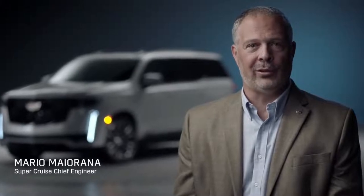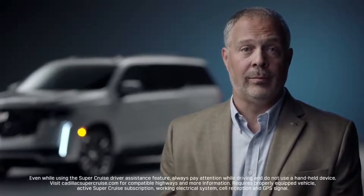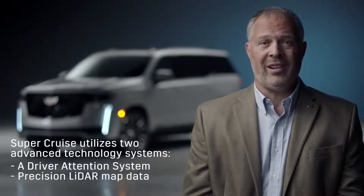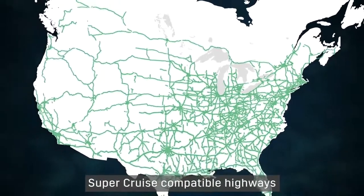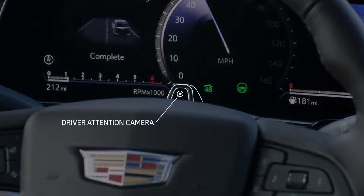I'm Mario Majorana, Chief Engineer for SuperCruise. I'm here to walk you through SuperCruise, the industry's first true hands-free driver assistance system for enabled roads. The all-new 2021 Cadillac Escalade is the first full-size SUV to feature this technology. Unlike other driver assistance systems, SuperCruise utilizes two advanced technology systems: a driver attention system and precision LiDAR map data, in addition to real-time cameras, sensors, and GPS. The LiDAR mapping technology enables SuperCruise on more than 200,000 miles of compatible highways. The driver attention system uses a small camera on the top of the steering column with infrared lights to determine where the driver is looking whenever SuperCruise is in operation.